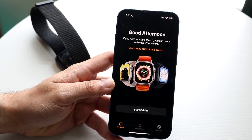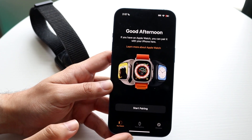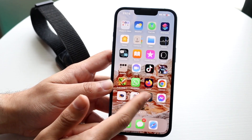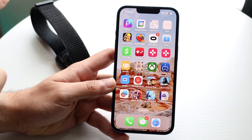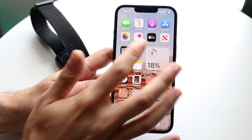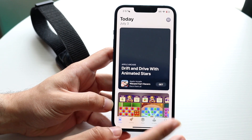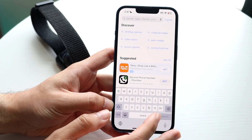Another thing that could cause issues is if your Apple Watch and your iPhone have certain discrepancies within the applications themselves. Some applications can have issues sending notifications to an Apple Watch. The best thing you can do here is go through and try updating that specific application — go into the App Store and find that particular application to update.